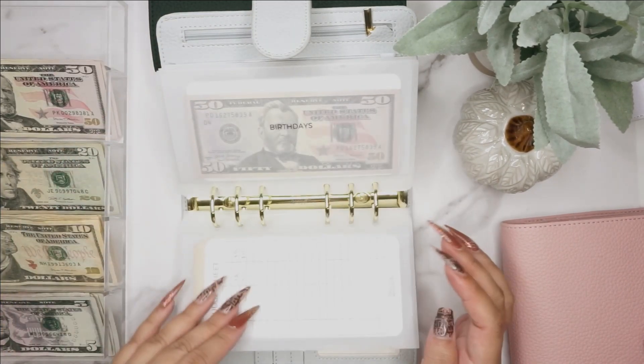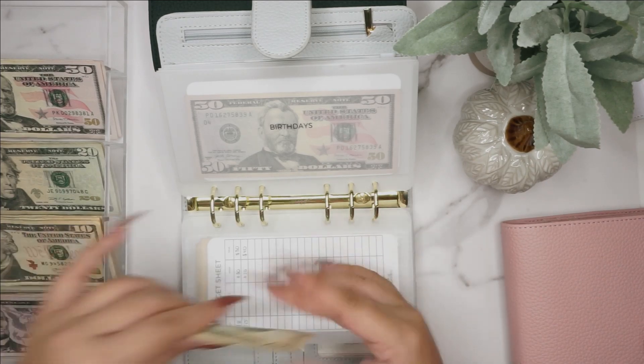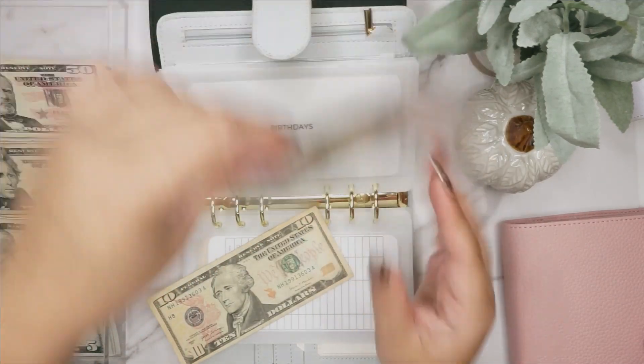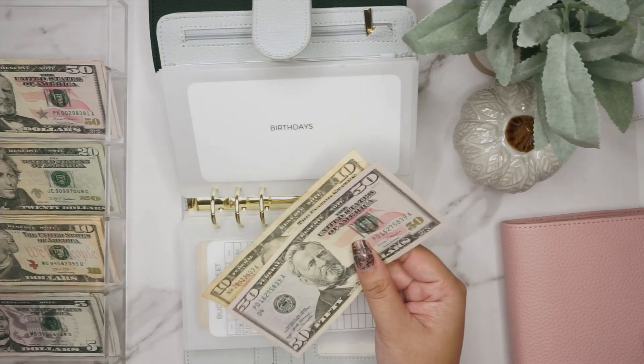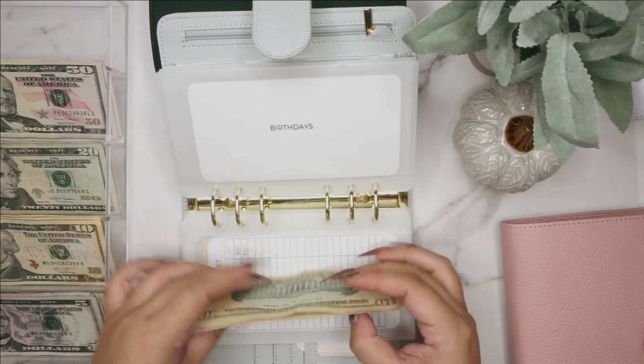Next up is birthdays — that is for immediate family like my husband and my kids. That one is getting $10. My husband's birthday is in March and all of our birthdays are throughout the summer, so we have time to build that one up. Now there's $60 in birthdays.